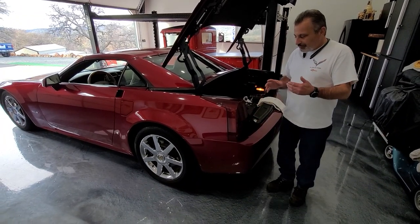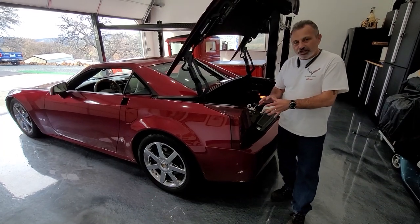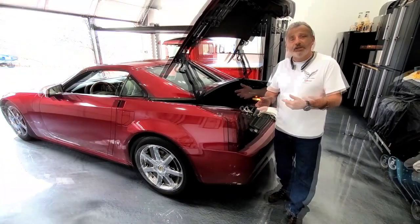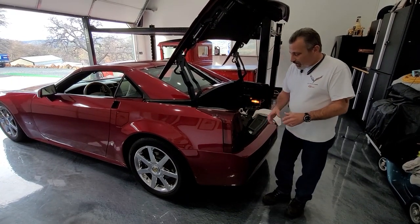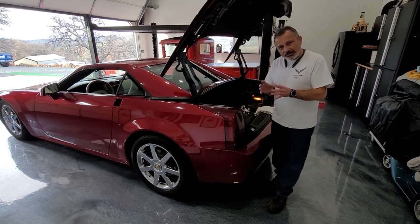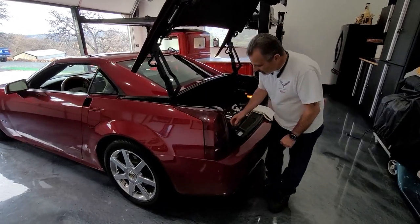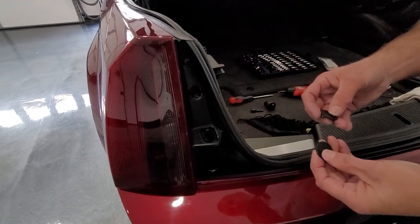When we first started doing this, I was just going to change the bulbs and wasn't planning on filming it, but I figured it would help you. I've already started to pull this apart, so I'm going to explain a couple of things. John's going to move the camera in over here so I can show you. In order to get this taillight out it's not really that hard, but there are a couple of these little clips here that just cover some holes.